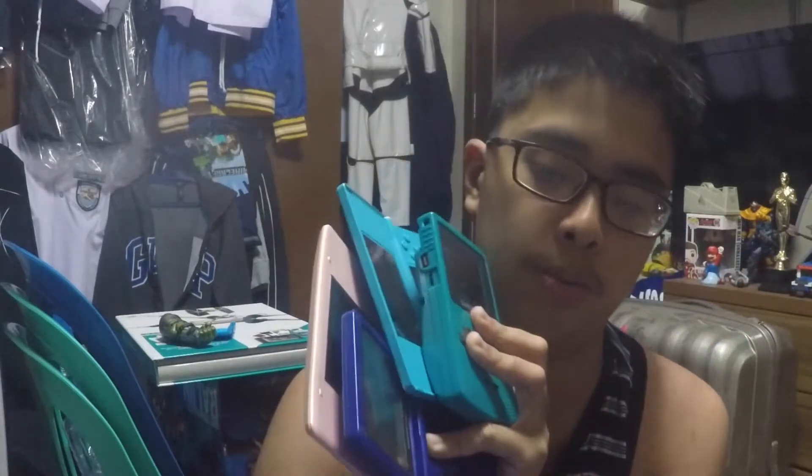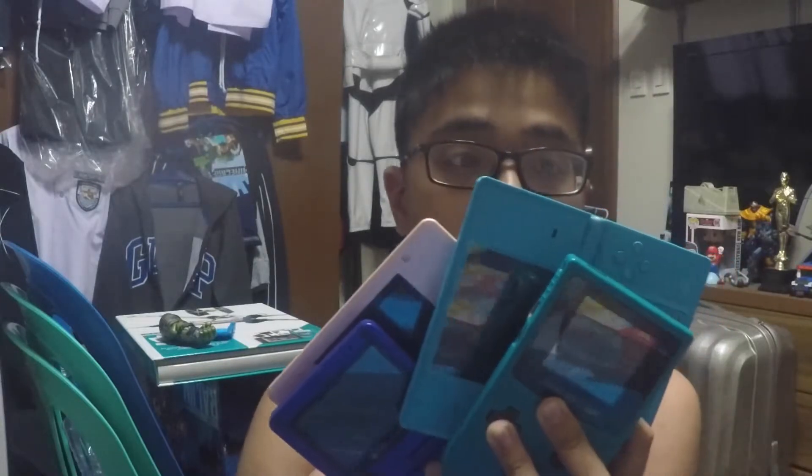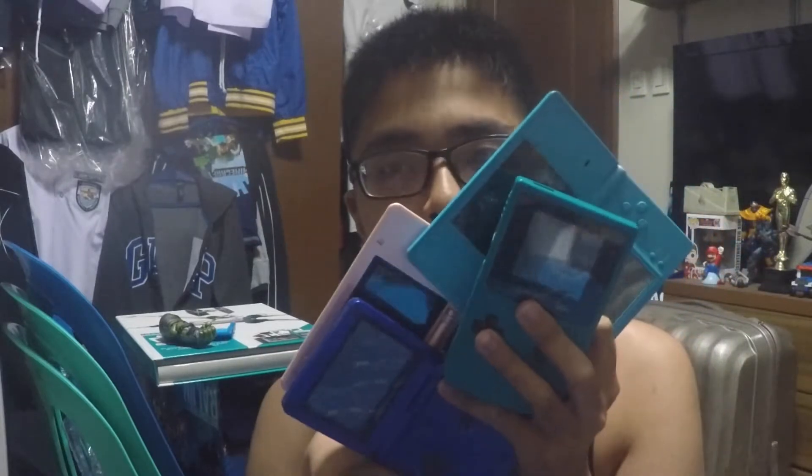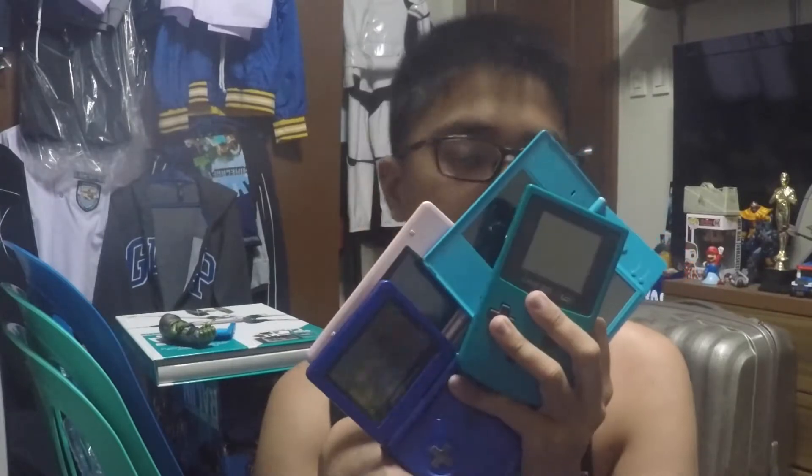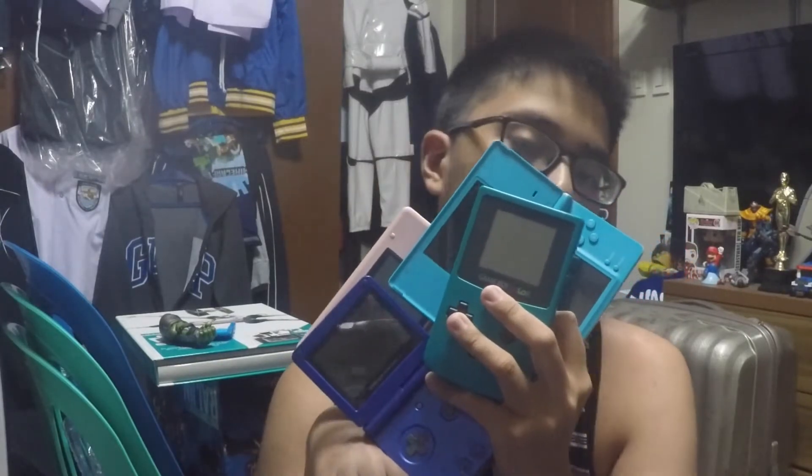I actually grew up with a GBA and the DSi. My DS Lite broke mostly because of water damage. The DS Fat is new and I really like the design. I should actually play a game on the Game Boy Color — I activated it with batteries but I've never actually played a game on it.